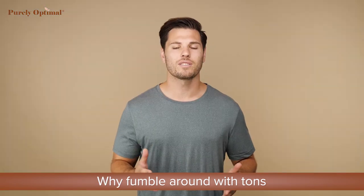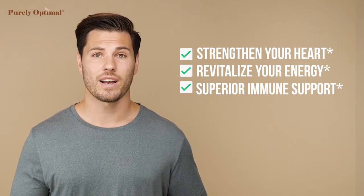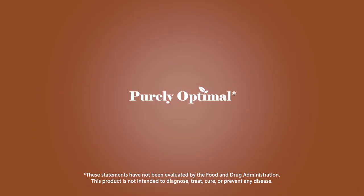So why fumble around with tons of different confusing supplements when you could have one that does it all? If you're looking to strengthen your heart, revitalize your energy, and give you superior immune support, it's time to try Mushroom Complex by Purely Optimal.